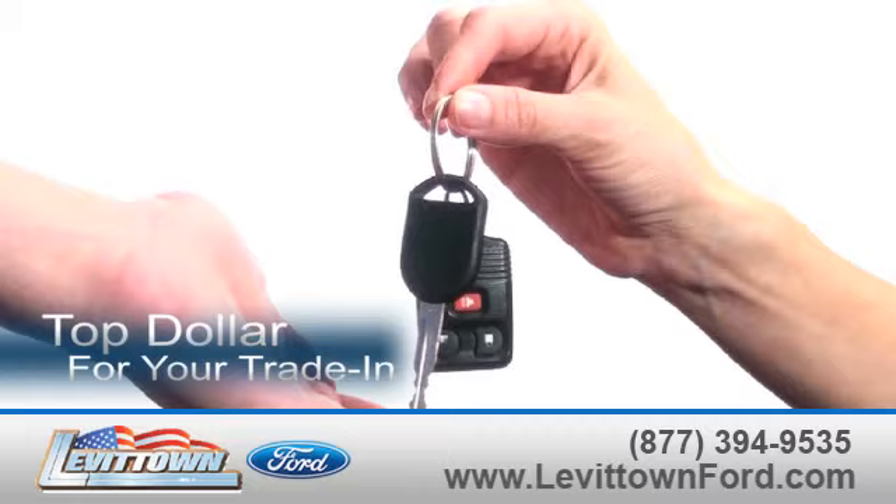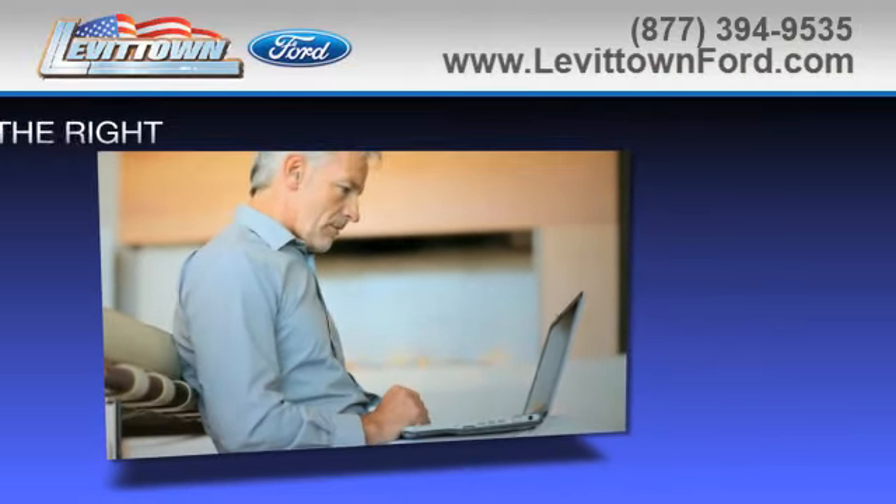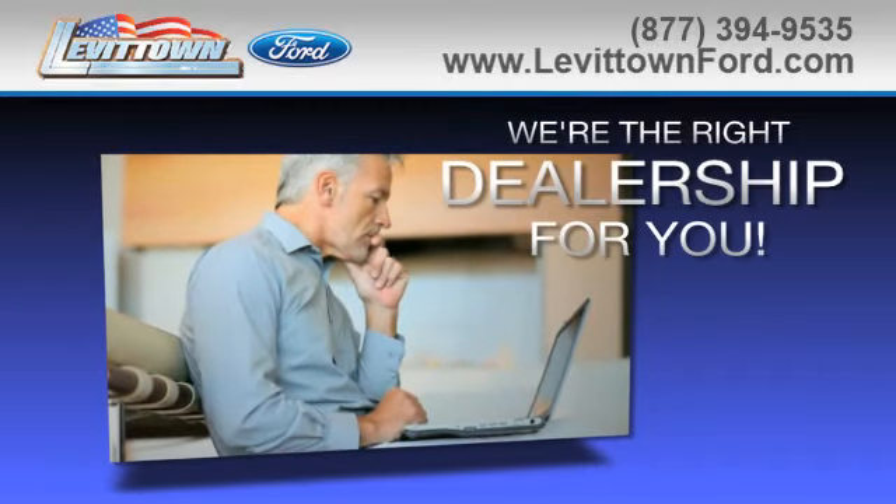Receive top dollar for your trade in. And read more about the Levittown Ford dealership experience to see why we're the right dealership for you.